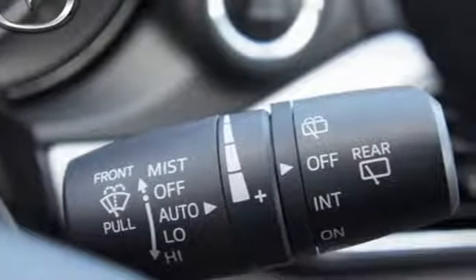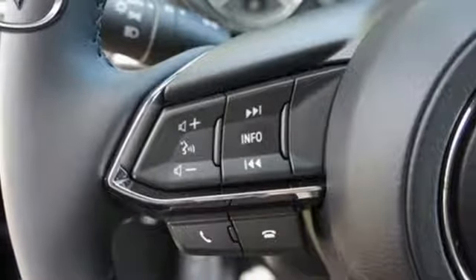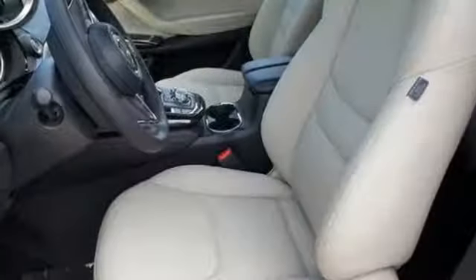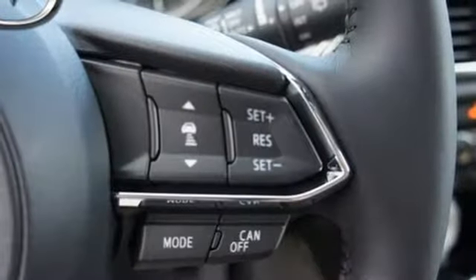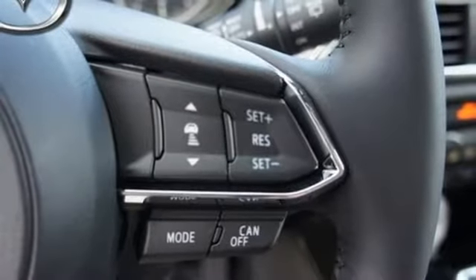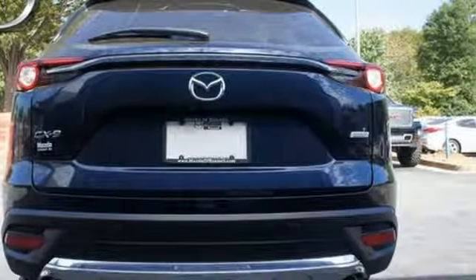Three-zone automatic climate control, rear privacy glass, and the Mazda Connect 4 infotainment system with voice command create the perfect environment for your trip. And the rear-view camera, LED headlights with auto-off and auto-height control, and dynamic stability control with traction control and trailer stability assist are all ready to lend a hand too.